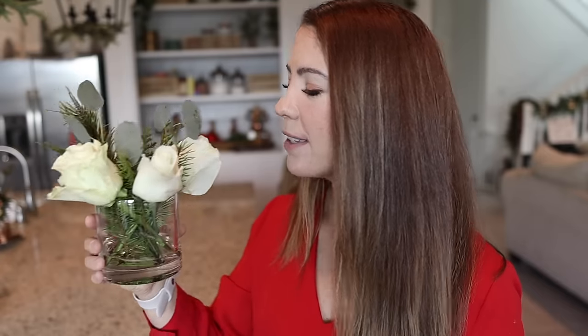With the extra flowers that didn't fit in my pitcher, I just cut them up and put them in this little glass container and I'm going to put this in my bathroom. That way it's just going to look pretty and smell pretty. I love making these tiny little bouquets with all of my leftover flowers and greenery. These roses smell so good.